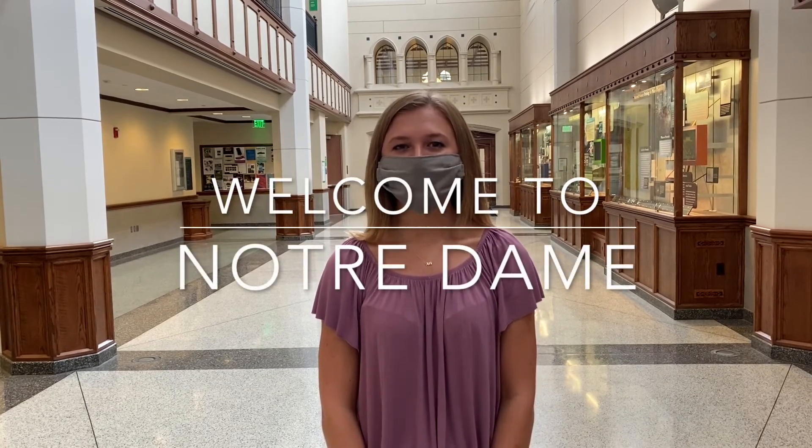Thanks for joining us on our virtual tour today. As you begin your undergraduate career in the College of Science, remember to keep an open mind and keep exploring new opportunities within your major, your future, and in new classes. Welcome to Notre Dame.